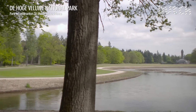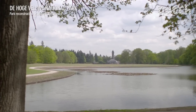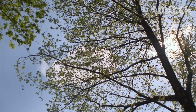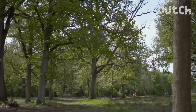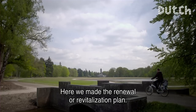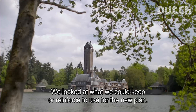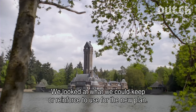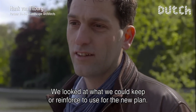Currently, one of their major projects is the National Park De Hoge Veluwe, a nature area spanning 55 square kilometers. The redesign is based on the idea of articulating the characteristics of the various landscapes that can be experienced there. We have made a new revitalization plan, looking at where we could further improve and build upon the existing qualities.